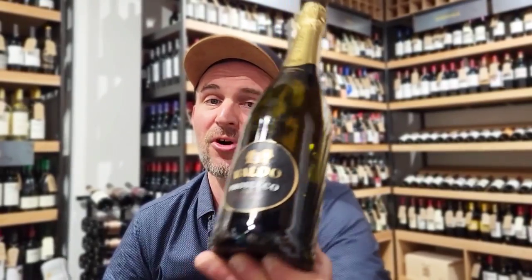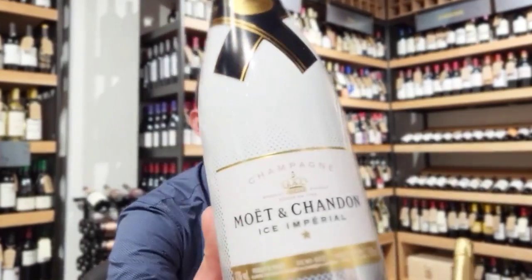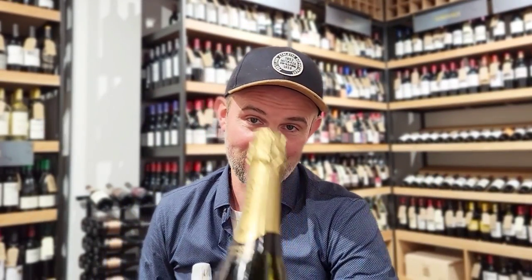Thank you very much for watching, I hope you enjoyed this video. I know that all of us have a budget, so if your budget is lower, you should probably go for Prosecco Frizzante. However, I highly recommend spending a few extra euros or dollars and getting a bottle of Prosecco Spumante, as it's more enjoyable. Don't miss out on my next video about fun facts on Moët & Chandon. Stay tuned, don't forget to subscribe, and see you next time!